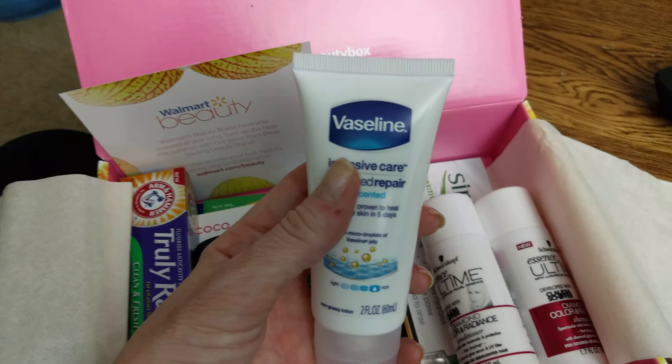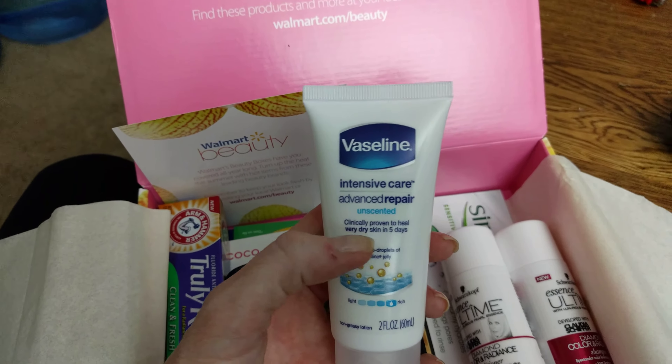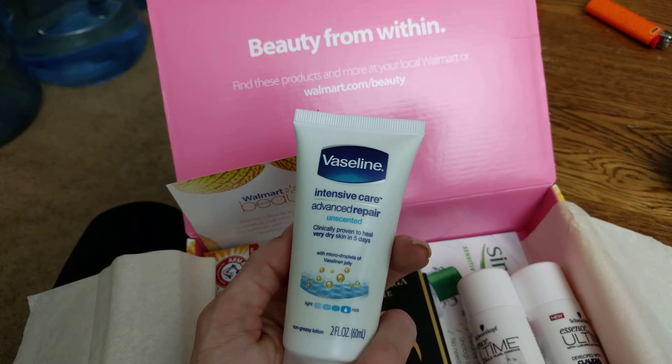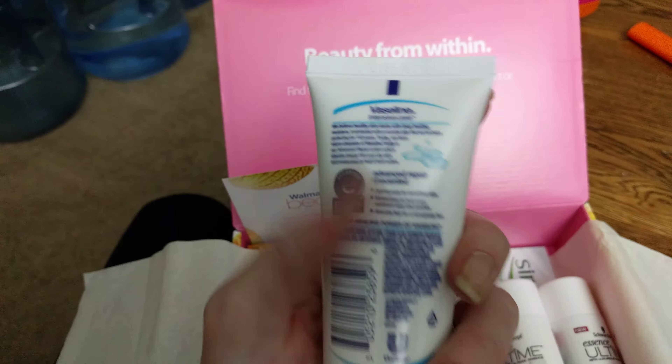I've got some Vaseline intensive care advanced repair, unscented, clinically proven to heal very dry skin in five days. Love Vaseline — it's great stuff.